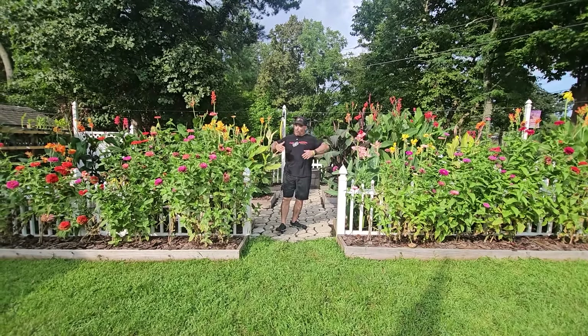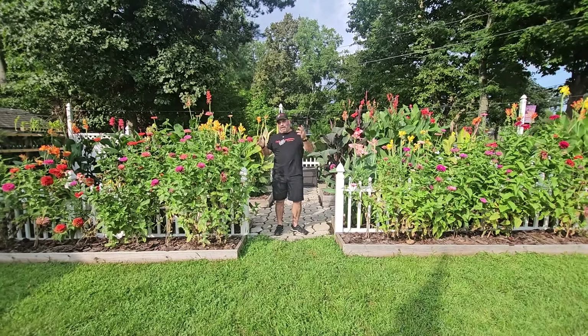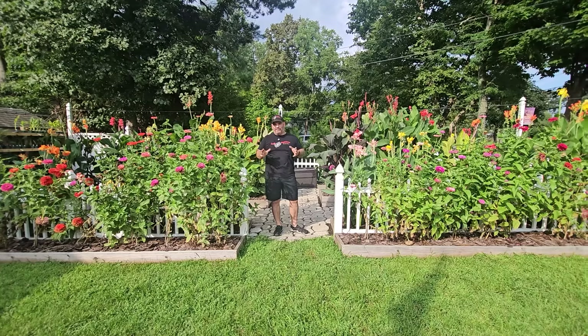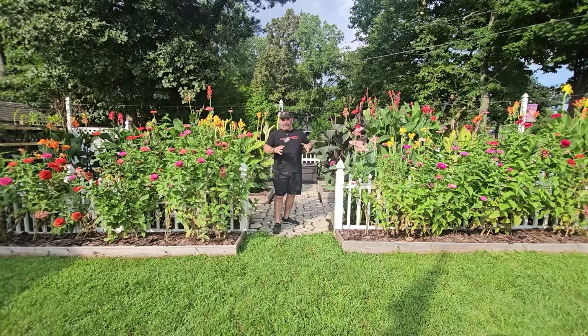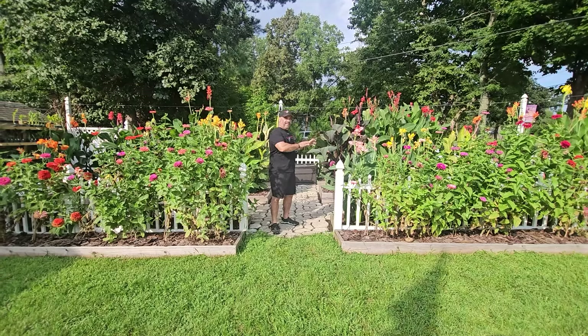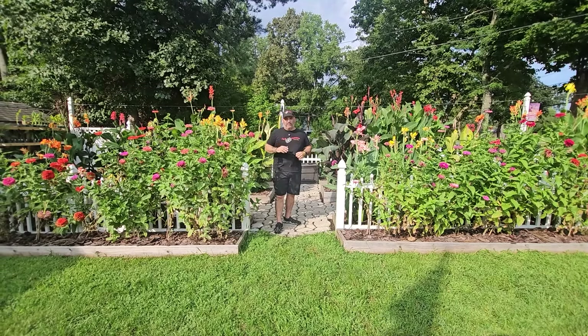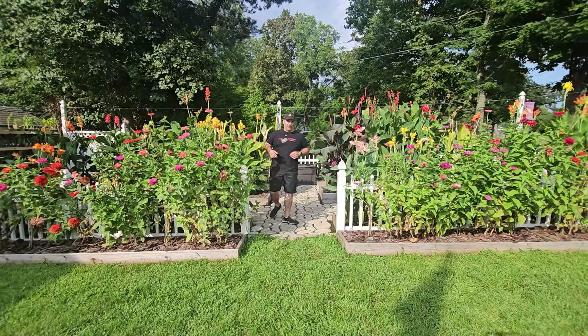Before we go in and I walk you through all the different varieties, remember: canna lilies have a mind of their own and you never know when they're going to pop, but I think we have a pretty good representation. Any ones that aren't blooming here we'll show you some pictures of, or maybe some other ones from our Garden North as well. Come along and we'll start off the tour.